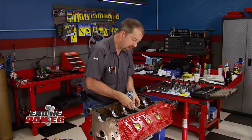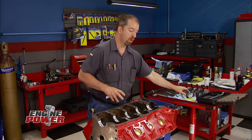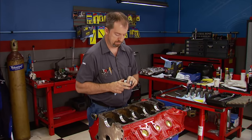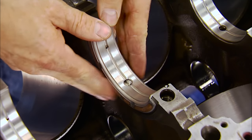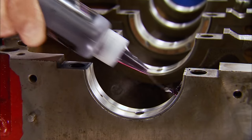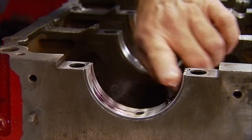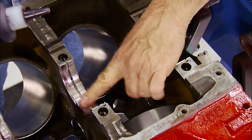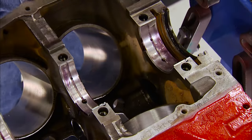We are back and assembly starts now. With all main clearances checked and in spec, it's time to put the bearings back in. These mains are from Clevite. To protect them during startup, Royal Purple Max Tuff assembly lube will slick them up — it's a unique synthetic formula that adheres to metal surfaces to create a load-bearing physical barrier between surfaces.